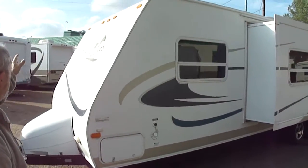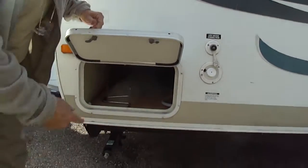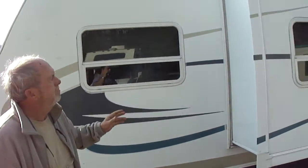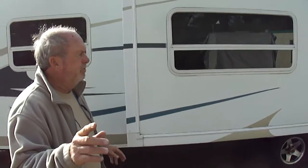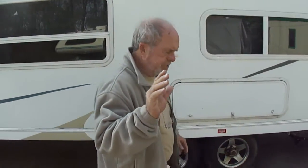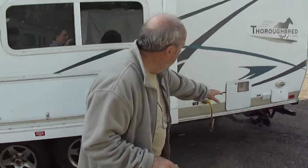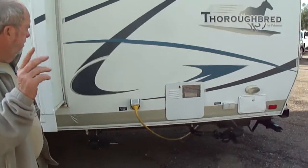This is pass-through storage here — it goes all the way across. Got your jacks on it. By the way folks, this is not a FEMA trailer. Before you call and ask us, it's not a FEMA trailer. It's got holding tanks, it's got it all. Got a clear Mississippi title — a good Mississippi title.